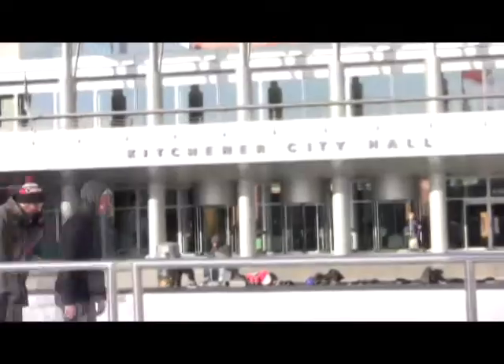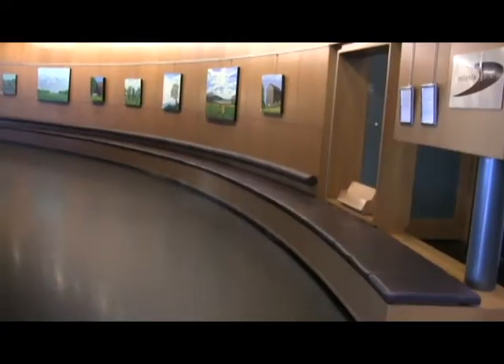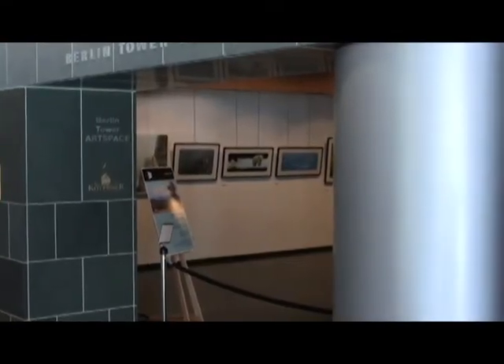In the heart of downtown, at Kitchener City Hall, local artwork fills the blank spaces. With the Rotunda and Berlin Tower exhibits side by side, there's plenty of artwork to come and see.